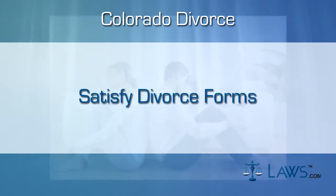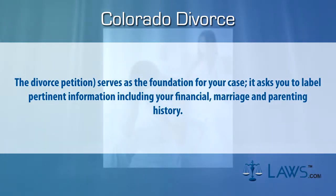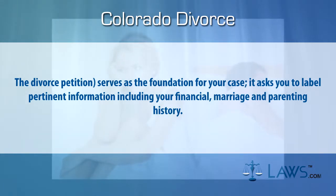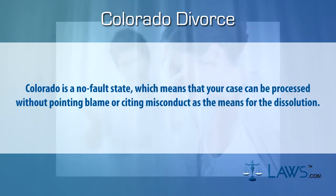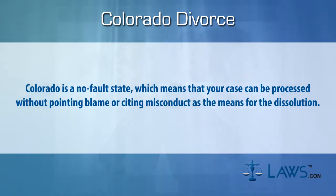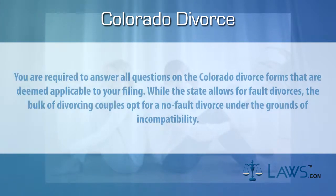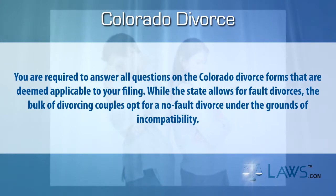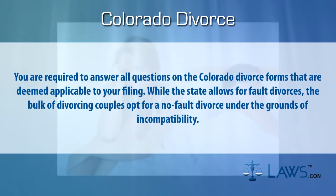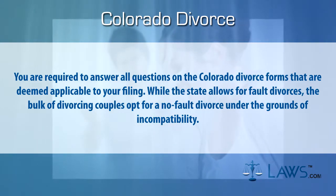Step two: satisfy divorce forms. The divorce petition serves as the foundation for your case. It asks you to label pertinent information including your financial, marriage, and parenting history. Colorado is a no-fault state, which means that your case can be processed without pointing blame or citing misconduct as the means for the dissolution. You are required to answer all questions on the Colorado divorce forms that are deemed applicable to your filing. While the state allows for fault divorces, the bulk of divorcing couples opt for a no-fault divorce under the grounds of incompatibility.